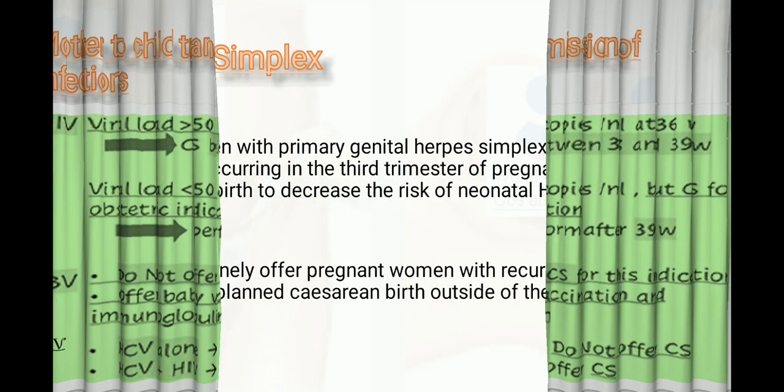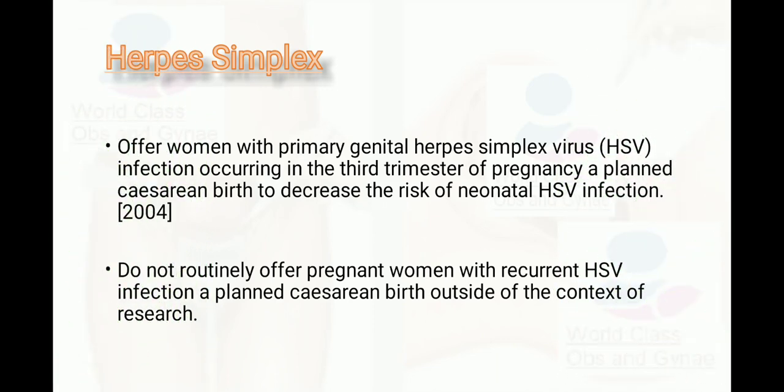For herpes simplex virus, offer women with primary genital HSV infection occurring in the third trimester of pregnancy a planned cesarean section to decrease the risk of neonatal HSV infection. Do not routinely offer planned cesarean birth to women with recurrent HSV infection outside of a research context.